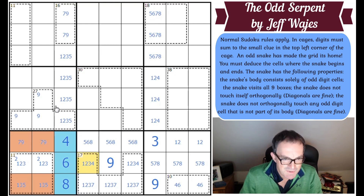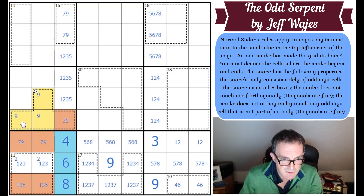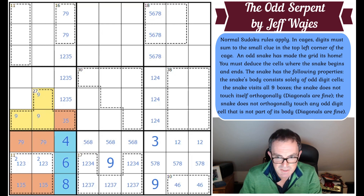Does that affect the 27-cage somehow? That square can't be a one or a two — actually, that's got to be odd. It can't be a one or two in a four-cell 27-cage because seven plus eight plus nine only add up to 24. If this were three, this would be seven, eight, nine. If this were five, it would be six, seven, nine. There's always a seven in both options.